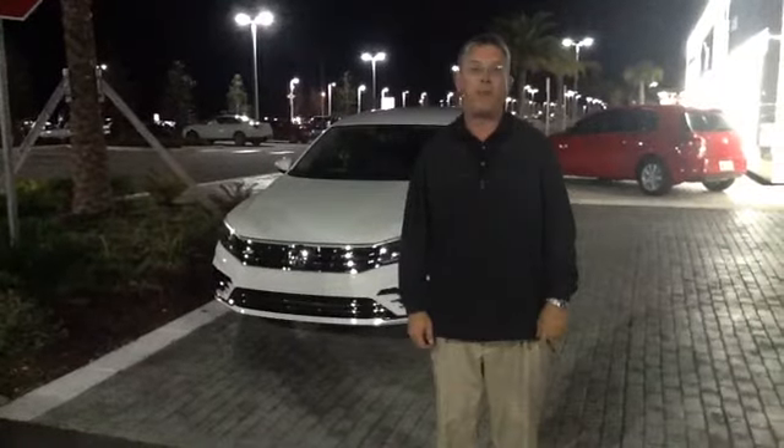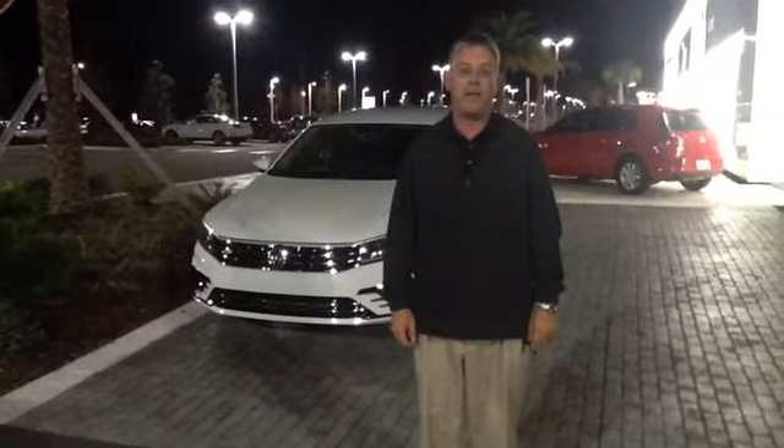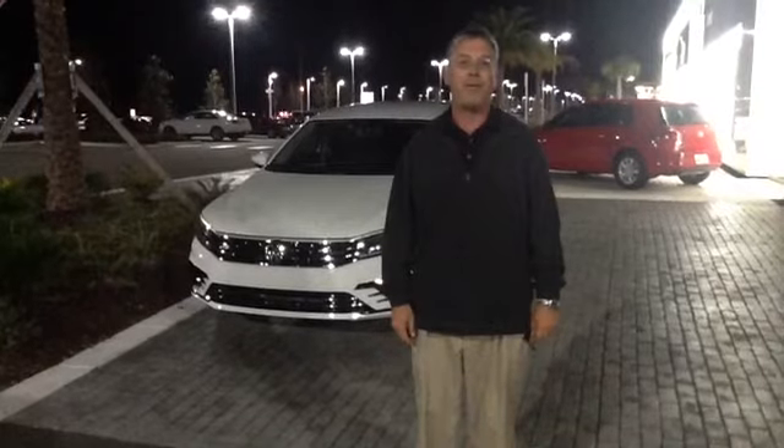Hello Justin. My name is Scott Terry. I'm one of the product specialists over here at Volkswagen of Ocala, and I want to thank you for giving us an opportunity to serve you.